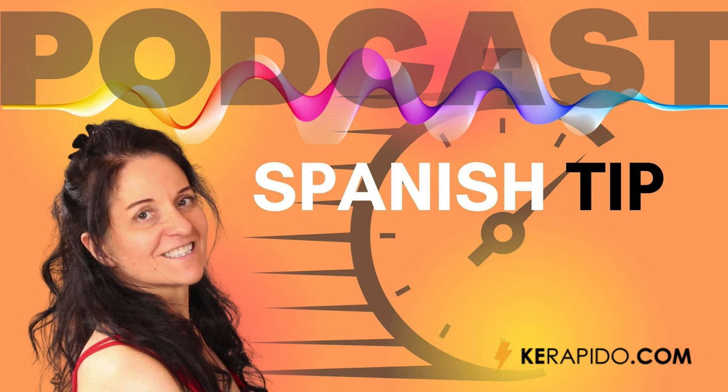Hi, welcome to Speak Spanish with María Fernández. I'm María Fernández and this podcast is brought to you by my Spanish learning website, querapido.com. At querapido.com you can see the free transcript of this lesson. To get it, tap the link in the episode description on your mobile device.